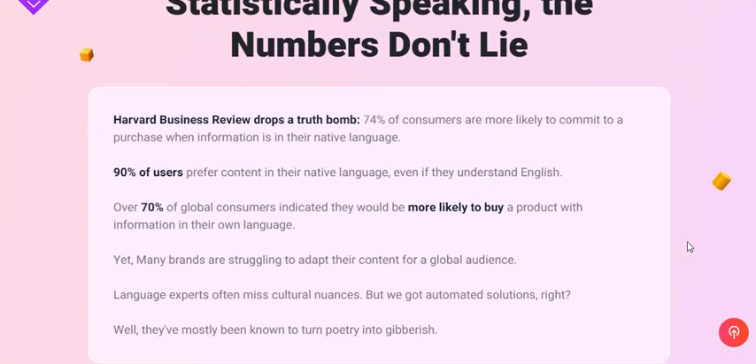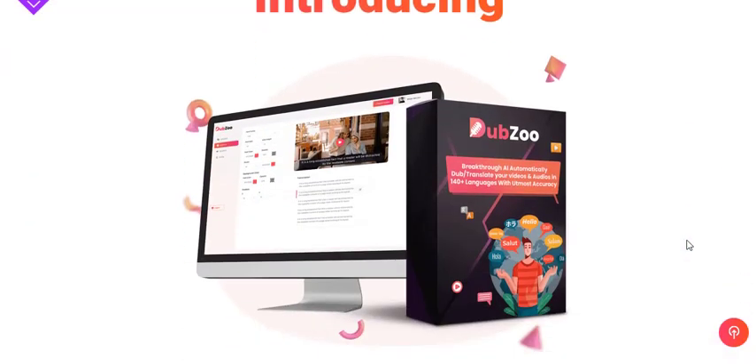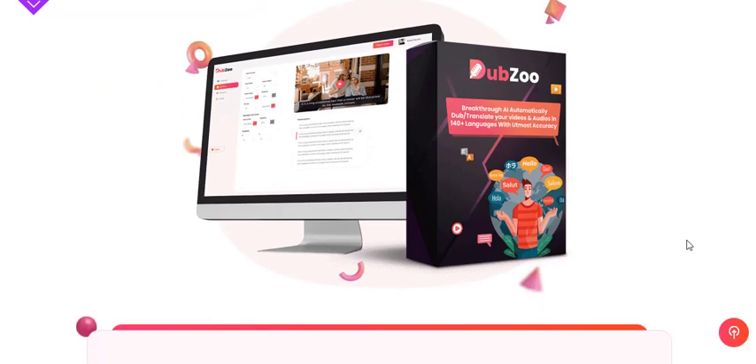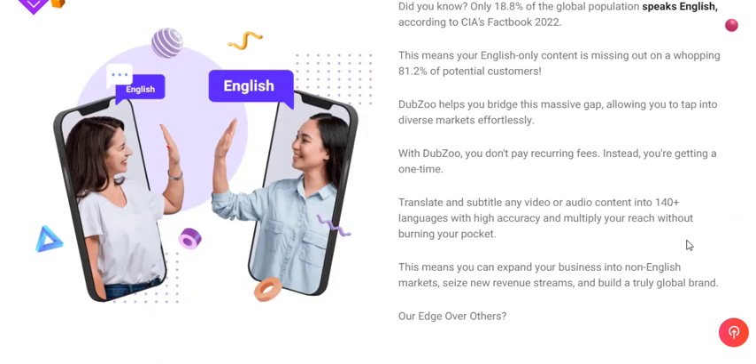Whether you're an online business owner, a marketing agency, or an individual content creator, Dubzoo empowers you to engage with a global audience effortlessly. By breaking down language barriers, Dubzoo can potentially lead to more viewers, more followers, and ultimately, more customers.